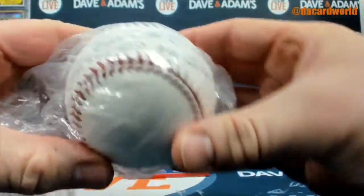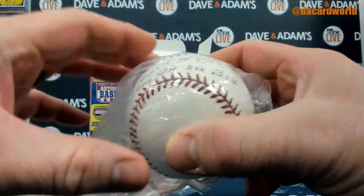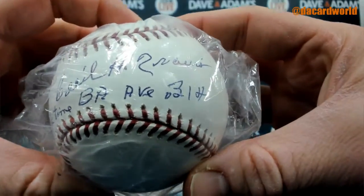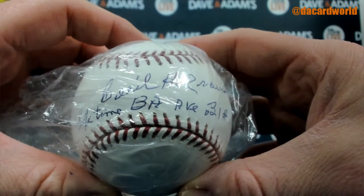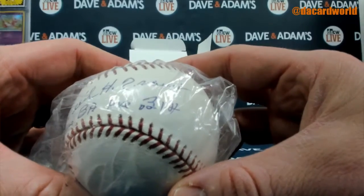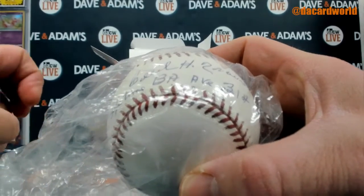We have a Cecil Travis. He did pass away in 2006. Lifetime batting average of .314 — not too shabby. He was a three-time All-Star who spent four years serving in the military during World War II and received a Bronze Star. His career batting average of .314 ranks third among shortstops, behind Honus Wagner and Arky Vaughn. That's pretty amazing.